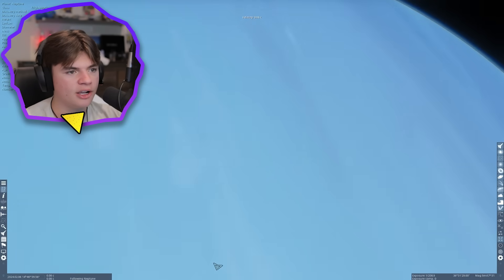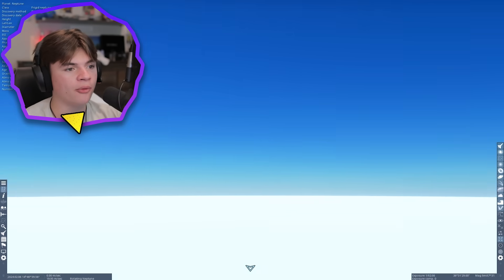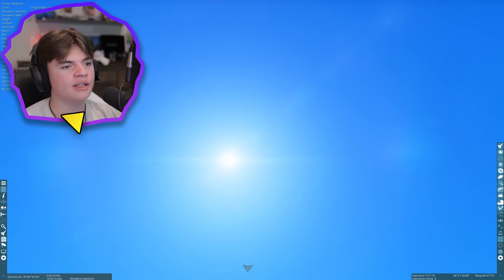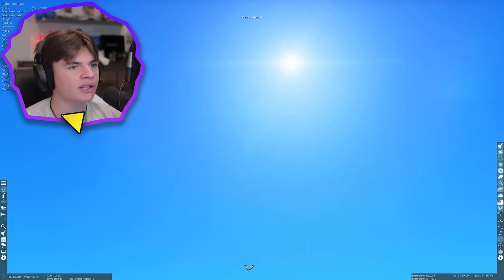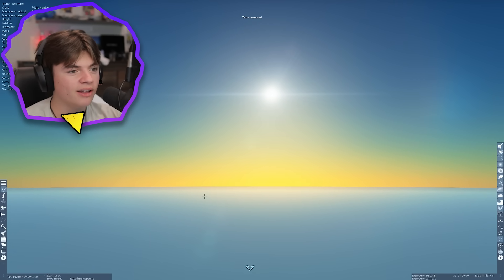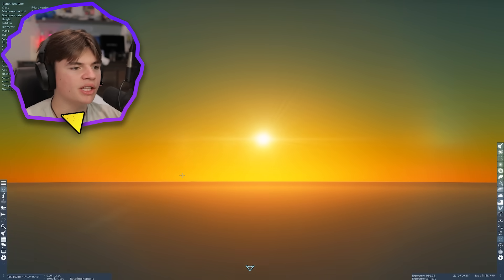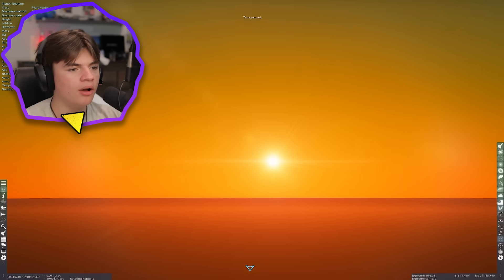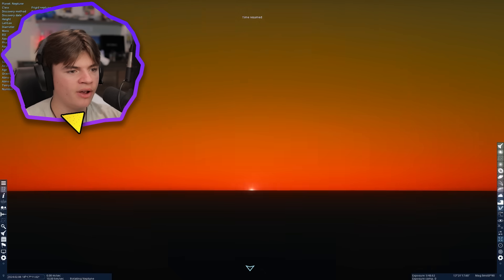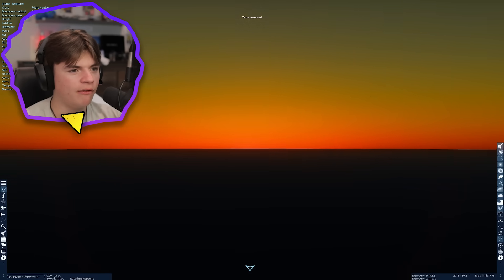Now we're doing Neptune, the last planet, but we'll also do Pluto because everybody loves Pluto. There's a little ring on Neptune. Let's go right here — the atmosphere is a darker blue than the rest. I'm interested to see what colors come from this sunset. It looks more yellow than the other ones — like the opposite of Uranus. We only get a deep orange and never reach that full red color.